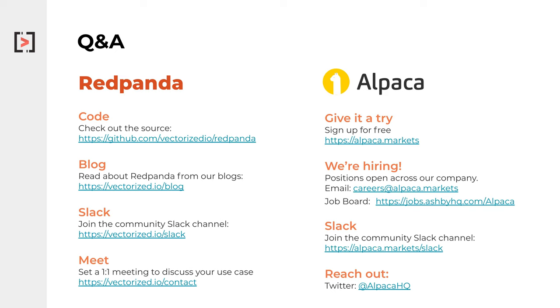Most importantly, especially for this audience, we're always hiring. So if what we spoke about is of interest, or if you want to be working with Red Panda, please either email careers at alpaca.markets or check our job board. Our Slack community and user base are posted in this slide as well. And finally, if you need to reach out, please reach out via Twitter — Alpaca is available at @AlpacaHQ, and I'm personally available at @Raja.